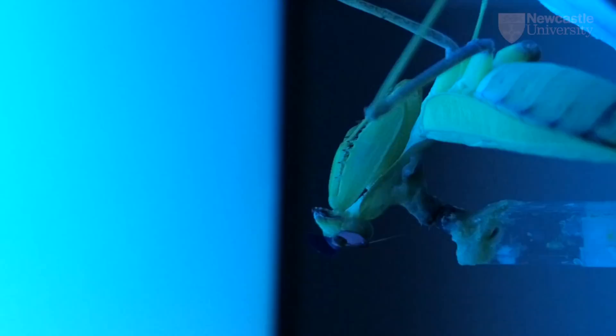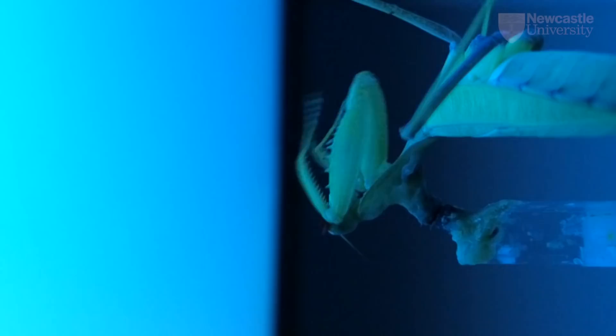Humans are incredibly good at seeing 3D in still images — we do this by matching up the details of the picture. But mantises only attack moving prey, so their 3D doesn't need to work in still images. We found mantises don't bother about the details of the picture, but just look for places where the picture is changing.